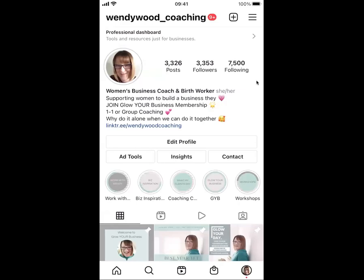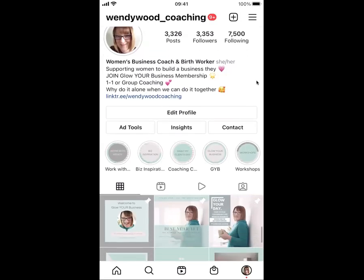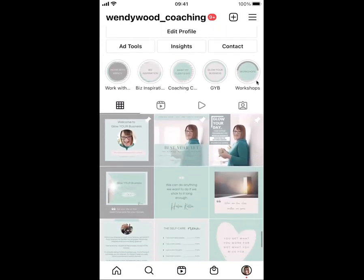Hi everybody, I just wanted to share a fab little tip about a new feature that has come onto Instagram recently — the ability to tag some of your key posts to the top of your feed. This can happen when you do a normal post on your feed and maybe it's one that you would like to be temporarily or permanently featured at the top.